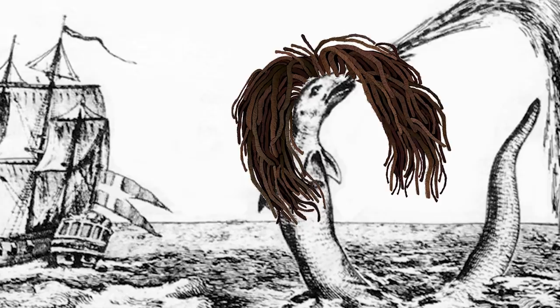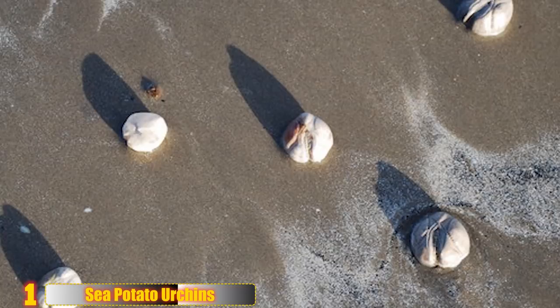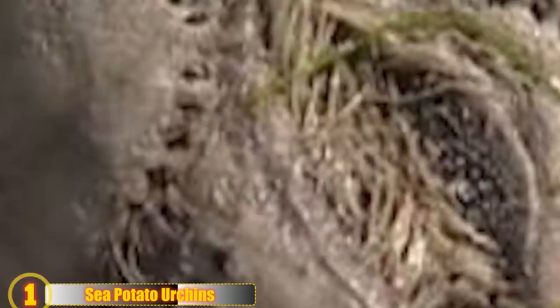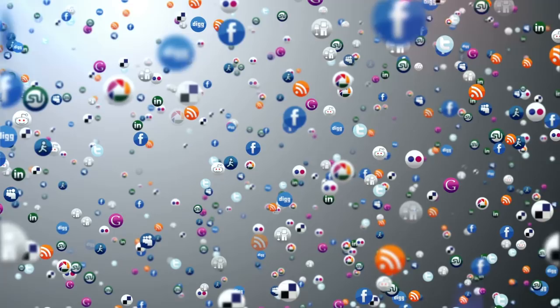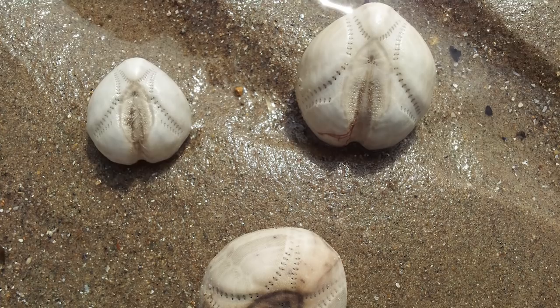Sea Potato Urchins. Beachgoers who were searching for sea urchins were left completely baffled by clusters of strange-looking alien objects that washed up on the beach in Cornwall. Hundreds of these odd spheres were spotted by families enjoying the day at the beach, and many wondered what these mysterious ocean objects could be. Users on social media offered interesting theories, including dried-up baseballs that had fallen from a cargo ship. But marine scientists say that they are simply a type of sea urchin known as a sea potato. The dead sea potato urchins have also washed up on beaches in North Devon, as well as at the long rock between Marazion and Penzance. Ocean experts believe that they were brought in by bad weather and strong currents.